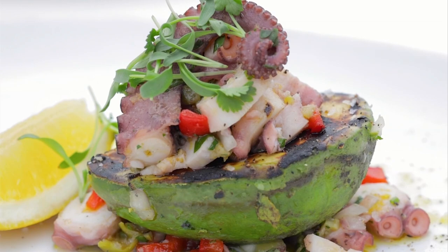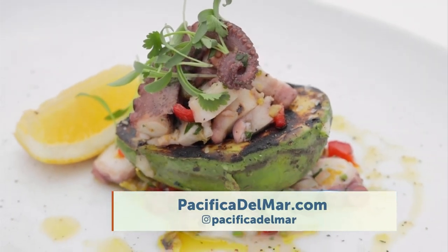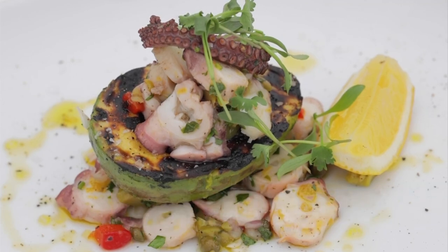Looking over at that — it's so beautiful I don't even want to dig into it. Is that an avocado? It's a fun dish just put on the menu: a charred avocado with an octopus salad inside, a Mediterranean inspiration. A lot of people who wouldn't normally like octopus try it and love it.